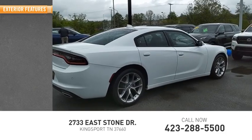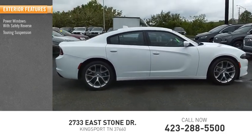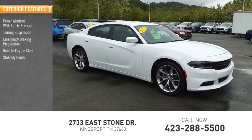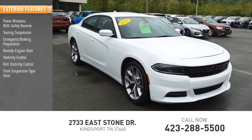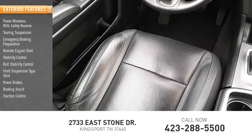Here are some of this vehicle's great options: power windows with safety reverse, touring suspension, emergency braking preparation, remote engine start, stability control, roll stability control, front suspension type strut, power brakes, braking assist, and traction control.